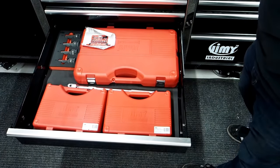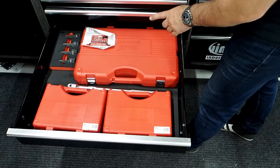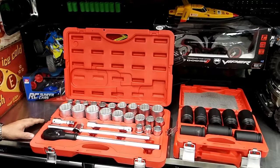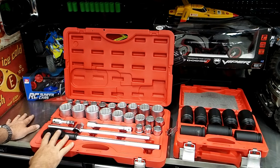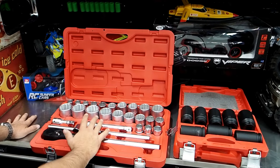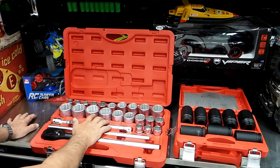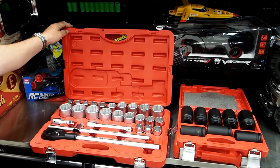Down now we've got some three quarter inch gear — a 27-piece three quarter inch drive socket set. I'll pull this out and show you what it looks like. With your ratchet, breaker bar, couple of extensions, metric and imperial, it covers pretty much what you're going to need in three quarter inch. Goes from 22 mil to 50 mil and seven eighths to two inch, all in this awesome blow mold case.